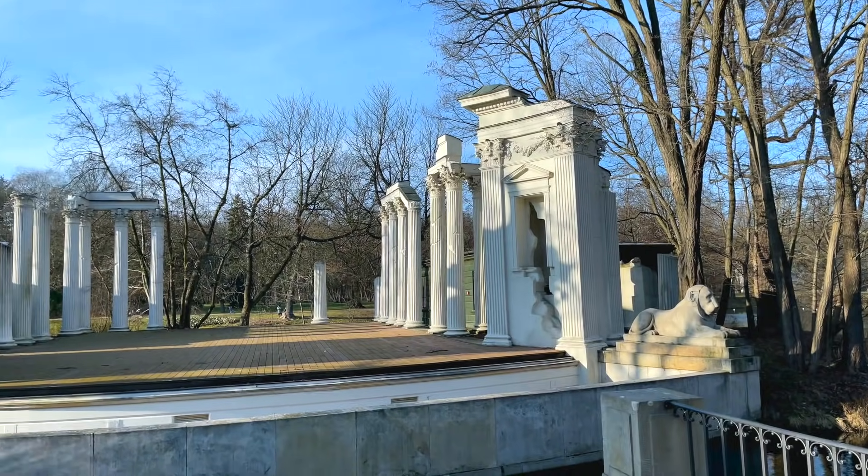Here is the Royal Park in front of the Royal Palace, which is now a museum. Before, it was the personal park of the Royal Family. It's so nice and beautiful here.